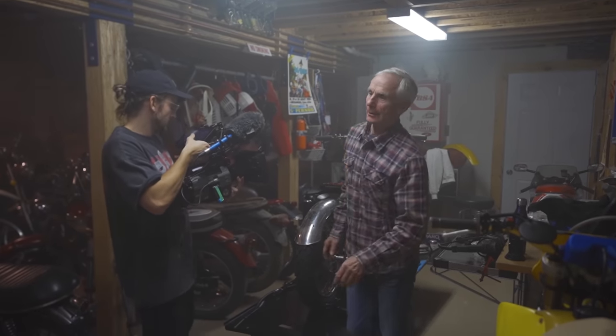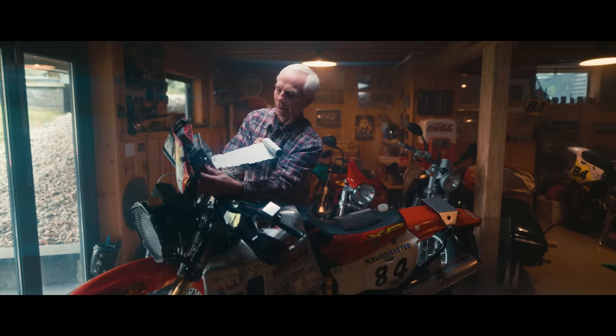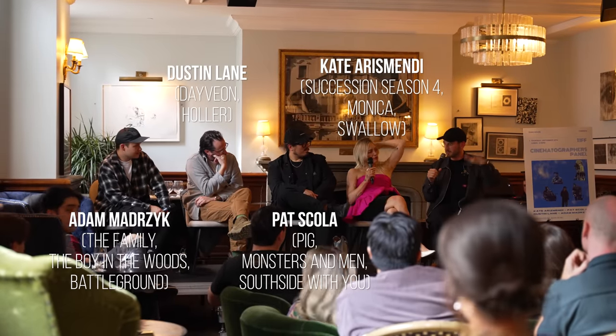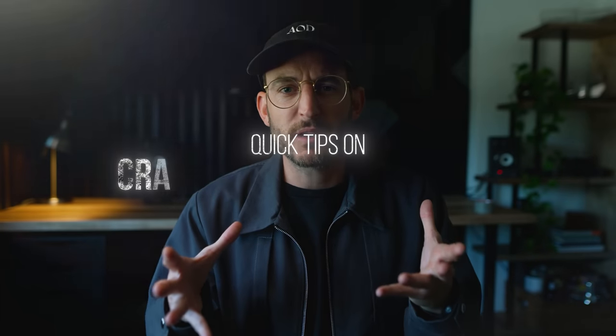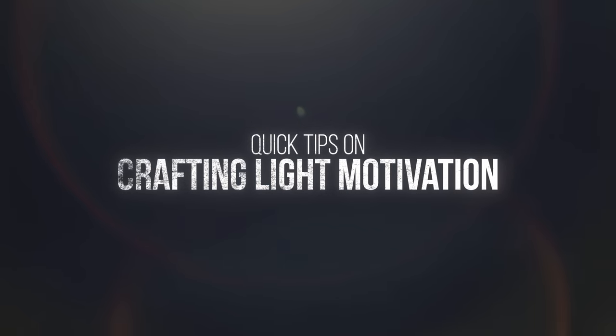In this video, I'm going to break down and help you design your shots so that they don't feel lit or sourcy, where it feels like there's a light directly in the scene. I was motivated — no pun intended — to make this video because I was just on a panel yesterday, moderating with four incredible cinematographers who all had feature films playing at TIFF right now. Let's get into some quick tips on crafting light motivation, and then I'm going to show some scenes and break that down.